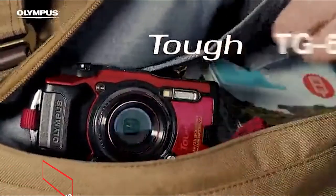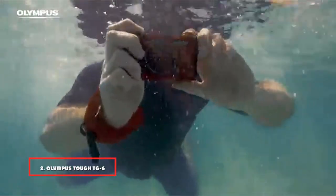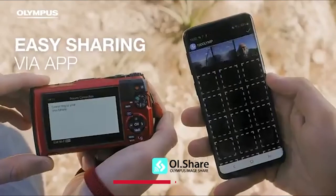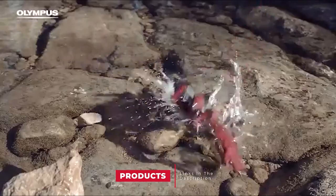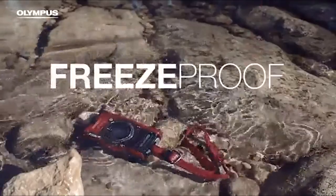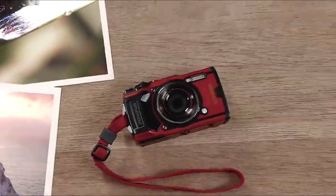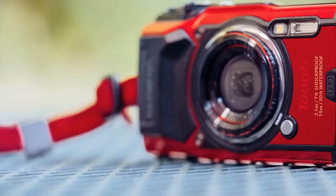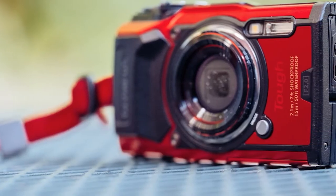Moving on to number 2, the Olympus Tough TG6 Waterproof Camera. If you're looking for a highly durable waterproof camera, you can't go wrong with the Olympus Tough Camera. The uniqueness of it stems from its waterproof, shockproof, crushproof, and freeze-proof capabilities. Capturing a water drop with 4K resolution is what makes the Olympus camera really shine.